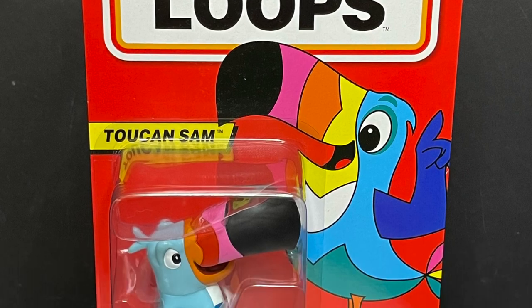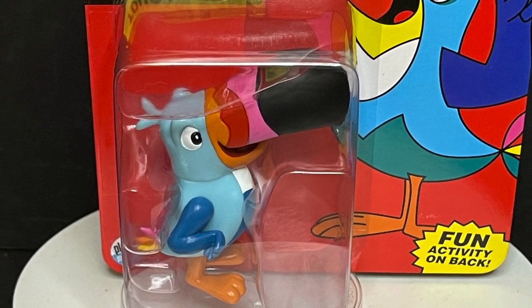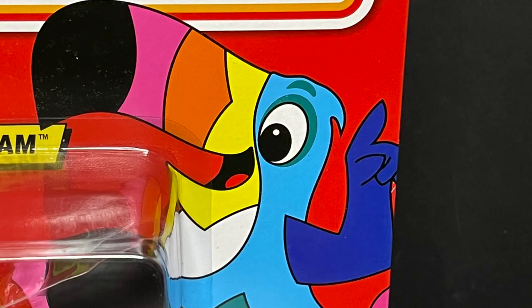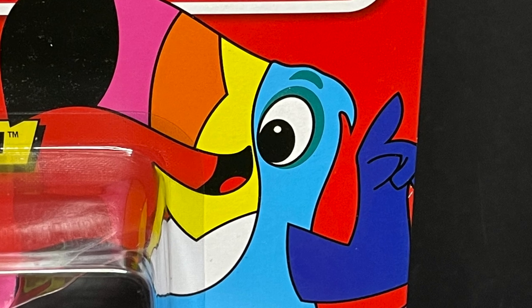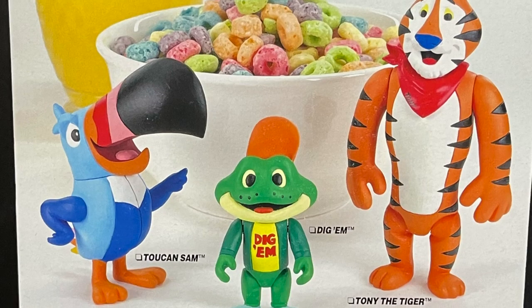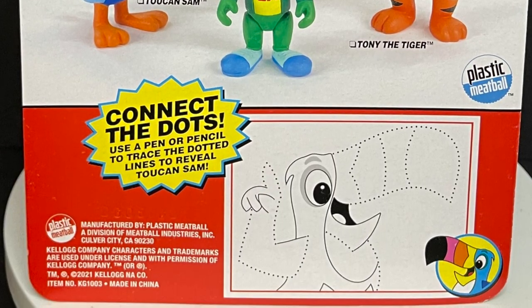And then we're going to follow our nose over to Toucan Sam. He's got his own action figure as well, really nice bright colors. Although Toucan Sam has a little shading around his eyes, looks a little haggard right there. And he's got a puzzle on the back as well — connect the dots to reveal Toucan Sam. Go figure, right?